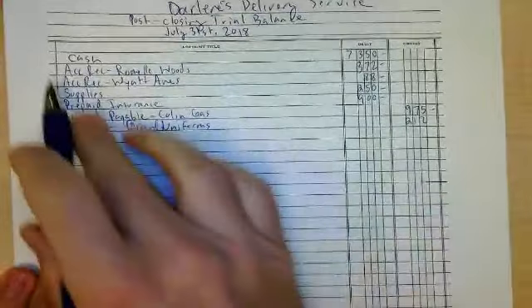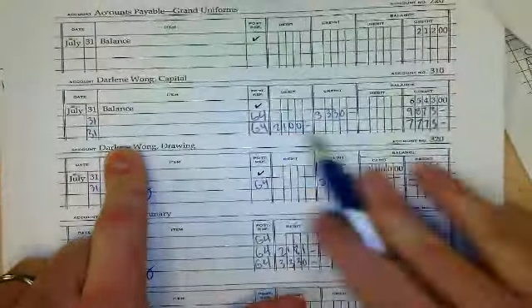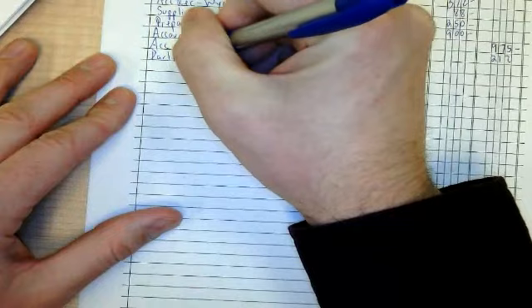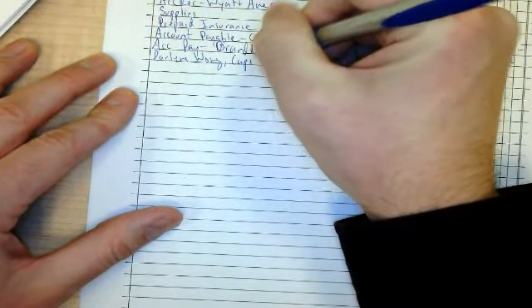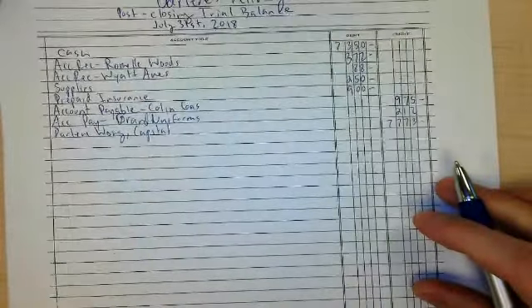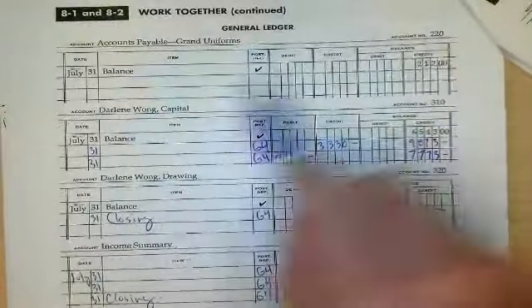Now I have all of my assets and my two liabilities. The only thing left is owner equity or capital. The next ledger that has a balance is Darlene Wong Capital — it's a $7,773 credit. So write Darlene Wong Capital, $7,773. We did all the assets, then liabilities, then capital.